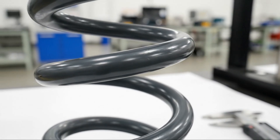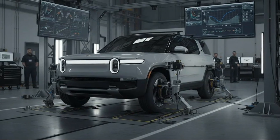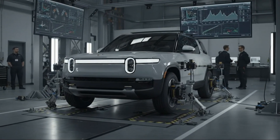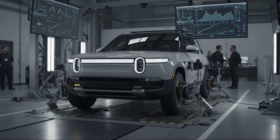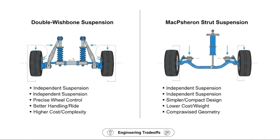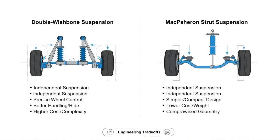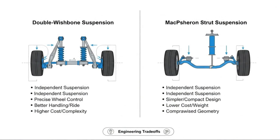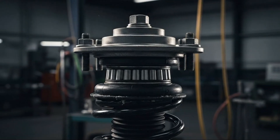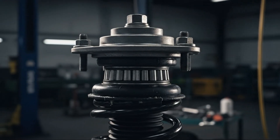Even versions of the Ioniq 5 designed to look more rugged don't approach the same level of capability. The R2 aims to match that comfort while extending far beyond it in terms of where it can go. The Ford Mustang Mach-E leans towards sporty handling, often at the expense of ride comfort. Some trims offer advanced damping technology, but those versions come with a significant price increase and still don't match the R2's ground clearance or off-road readiness. The Mach-E feels at home on smooth pavement; the R2 feels ready for whatever's ahead.